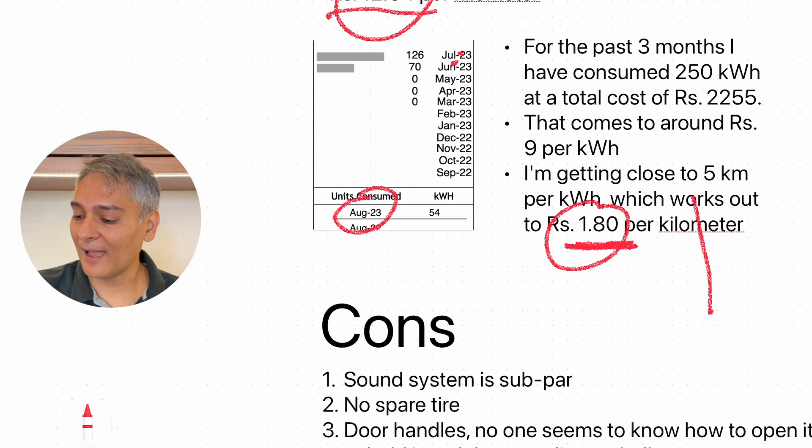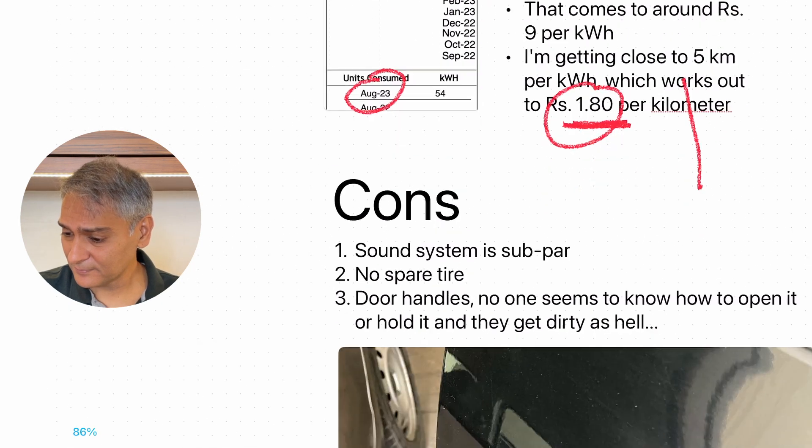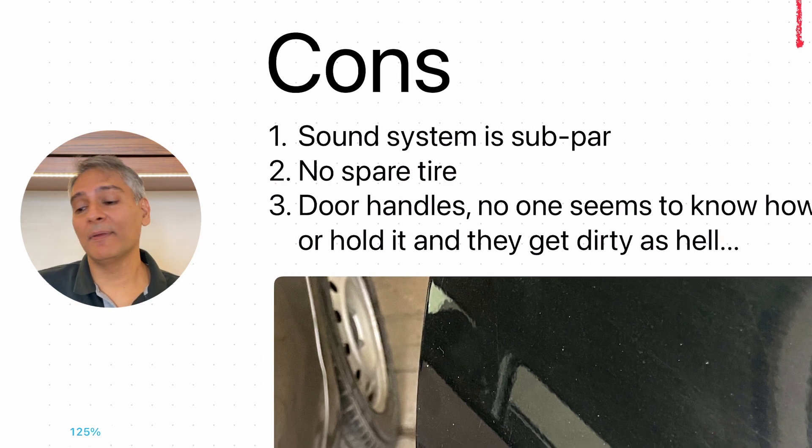Now let's talk about the cons — three cons and three pros. First, I'm just not a big fan of the sound system. I find it very subpar. I've sat in several Teslas and that sound system is way better, almost 10x to 100x. I'm living with it; it's not that bad but also not that great. Number two: I'm definitely not a fan that it does not have a spare tire. That's a very standard thing on EVs because the battery pack takes up all the space in the floorboard. You've got tire pressure monitoring and a tire inflation kit, but nothing beats a spare.